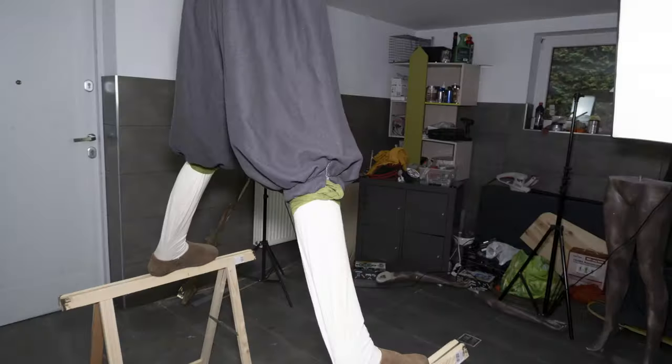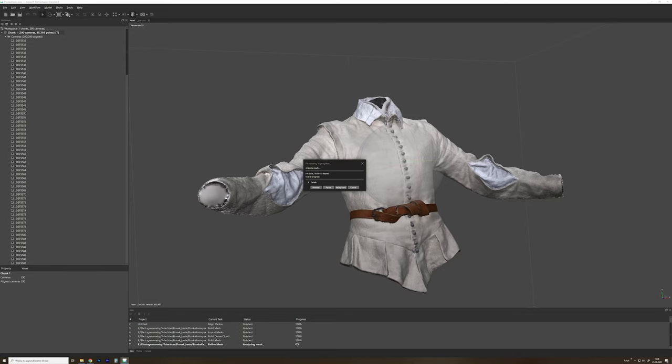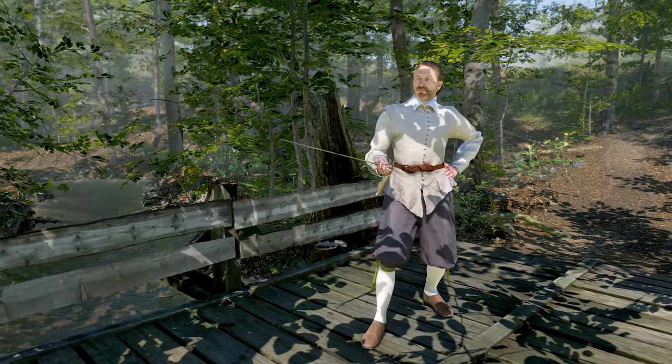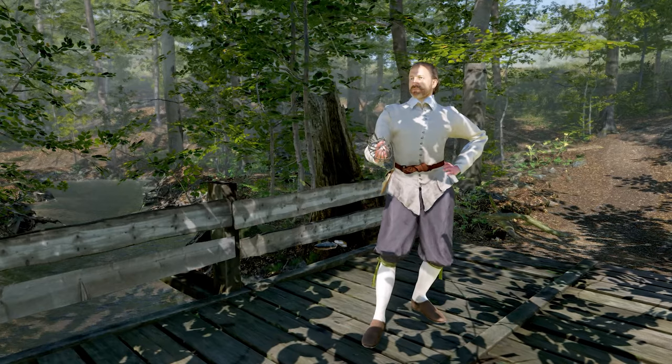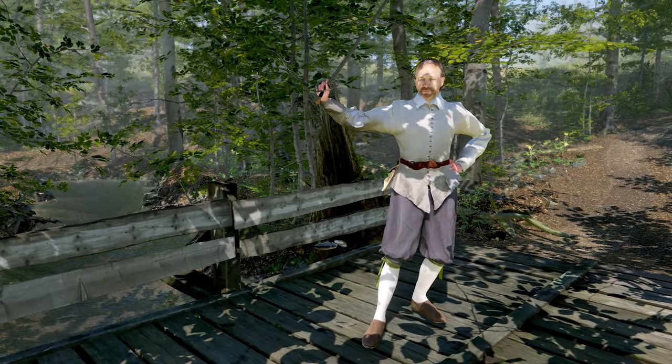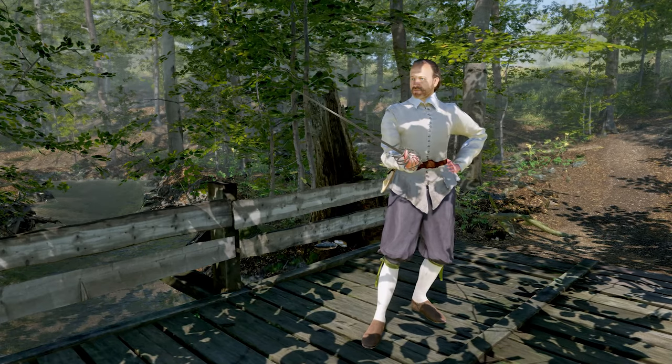Like other characters in the game, this one is also 3D scanned using photogrammetry. Each part of clothing is photographed from about 400 angles, and then the software can reconstruct it in 3D. Then the models are processed and assembled to create a new fencer.